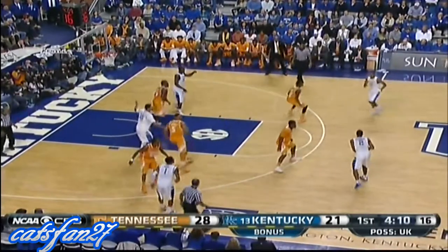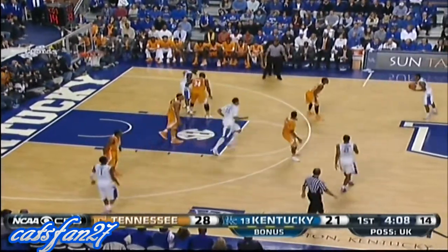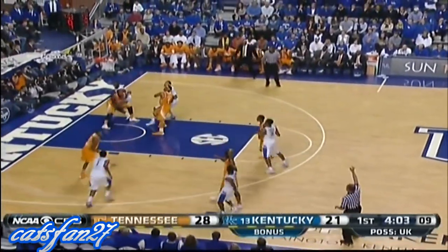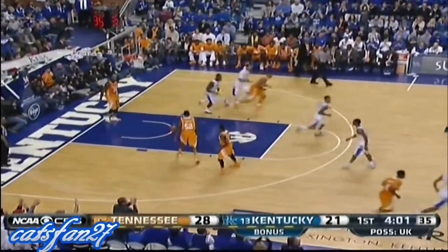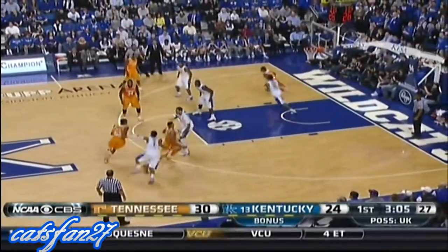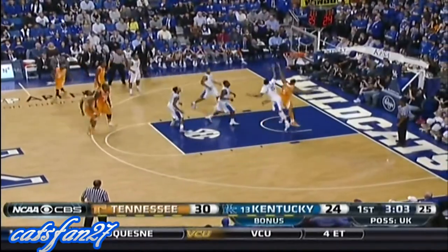Young on the perimeter. Look at Stokes' work — move those feet and keep his body in position. Aaron Harrison for three — it's good! Aaron Harrison dials it up from deep, and a big shot for Kentucky. Five turnovers in the first half for Kentucky.